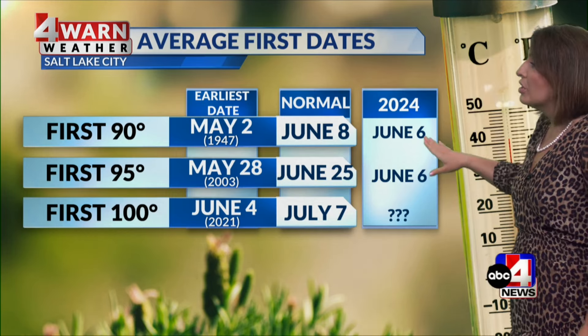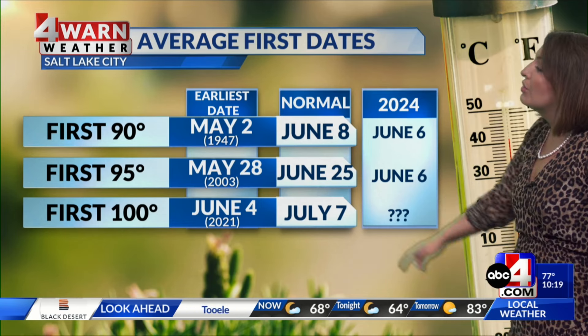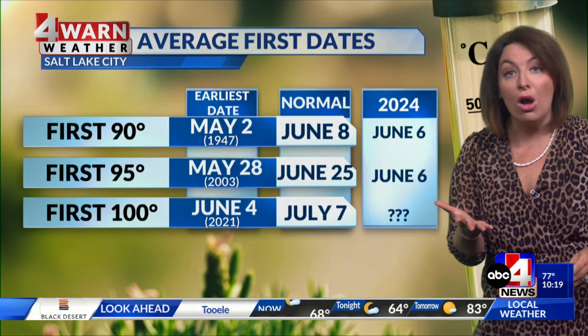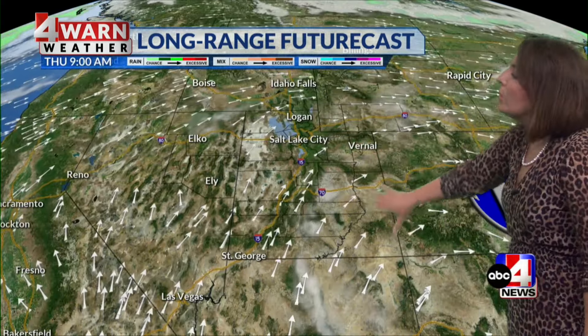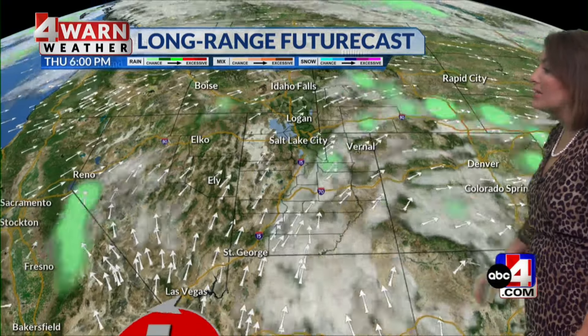Taking a look at those temperatures — on June 6th, just last week, we hit our first 90 and 95-degree day with the help of that high pressure. Our first 100-degree day doesn't typically happen until July 7th, but it could be in the cards this week as that ridge really amplifies. Future Cast shows us the ridge coming back into place with dry conditions, because high pressure acts as a storm block, and we stay dry for several days — though that will change. Here we are into Thursday.